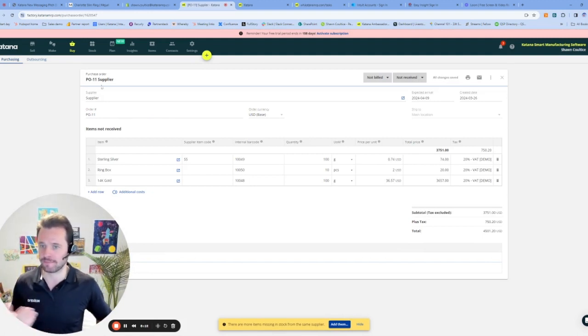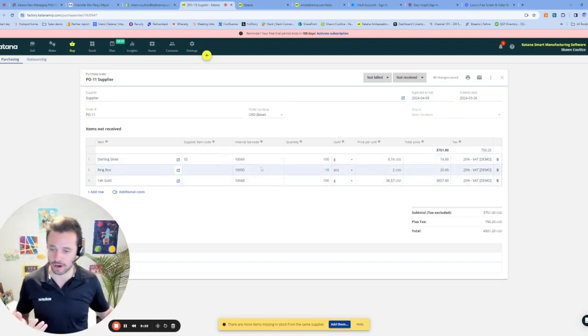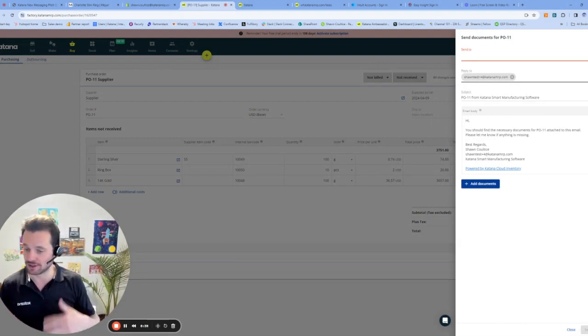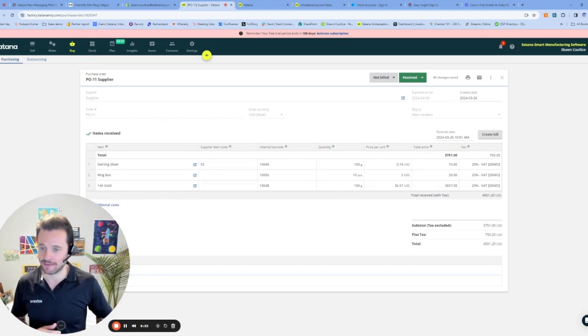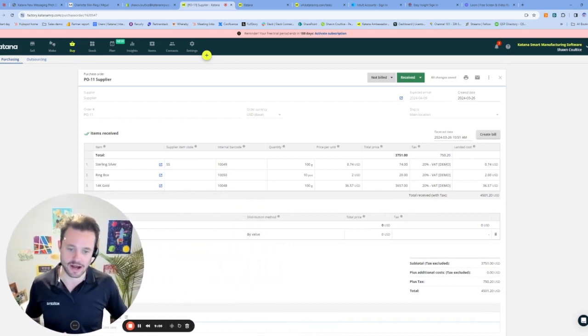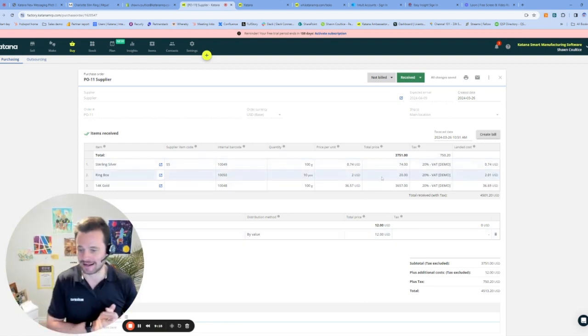Over on the purchasing screen, I can see I have PO 11. I buy this from my supplier, we have the currency I'm purchasing this in, the items, my supplier item code, as well as my internal barcode. So if I wanted to use barcode scanning to receive in these items, I certainly can. Let's go ahead and receive this in — assuming we emailed this out to our supplier and they've come back and shipped us this product. I'll hit receive all items. So I've now received this product in. If I wanted to add some additional shipping costs that came in with that product, I can add those using the additional cost button here, which allows me to add landed costs — that shipping cost would be divided across the different line items on that purchase order.